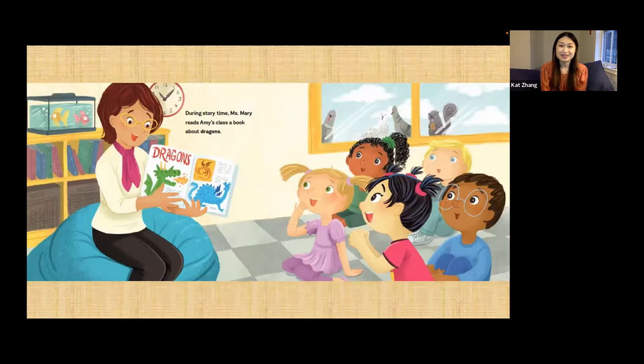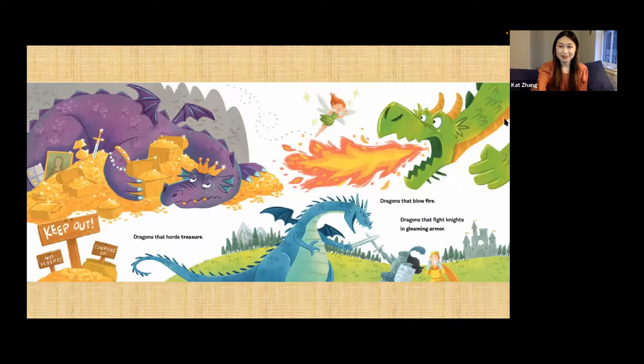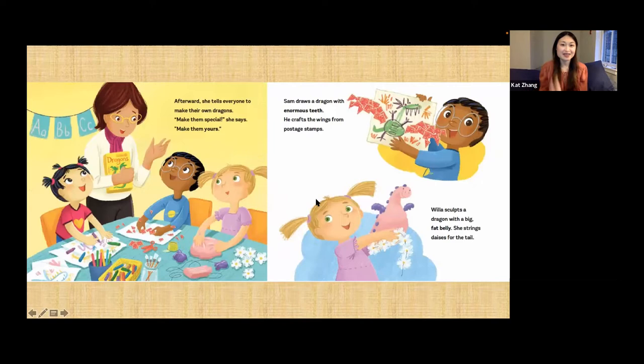During story time, Miss Mary reads Amy's class a book about dragons. I love how on this page you can see that even the birds outside the windows are listening to Miss Mary's story. Dragons that hoard treasure, dragons that breathe fire, dragons that fight knights in gleaming armor. Afterward, she tells everyone to make their own dragons. Make them special, she says. Make them yours.